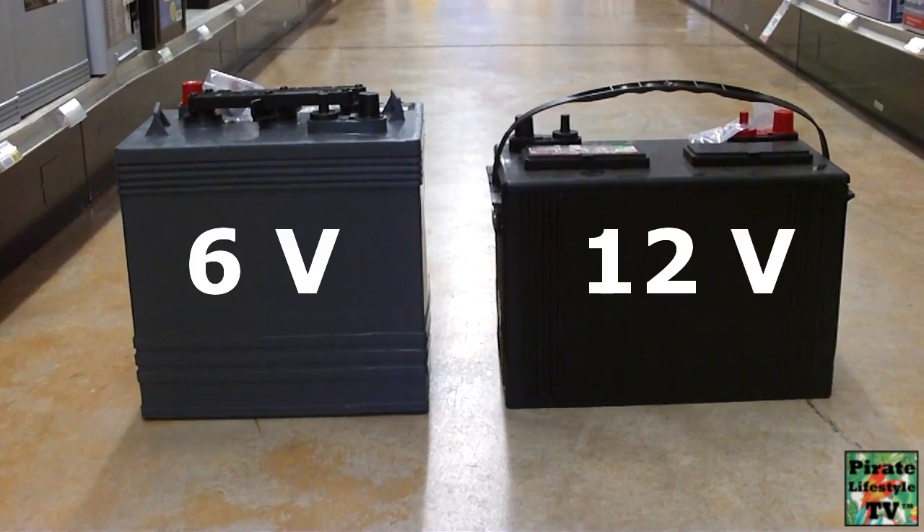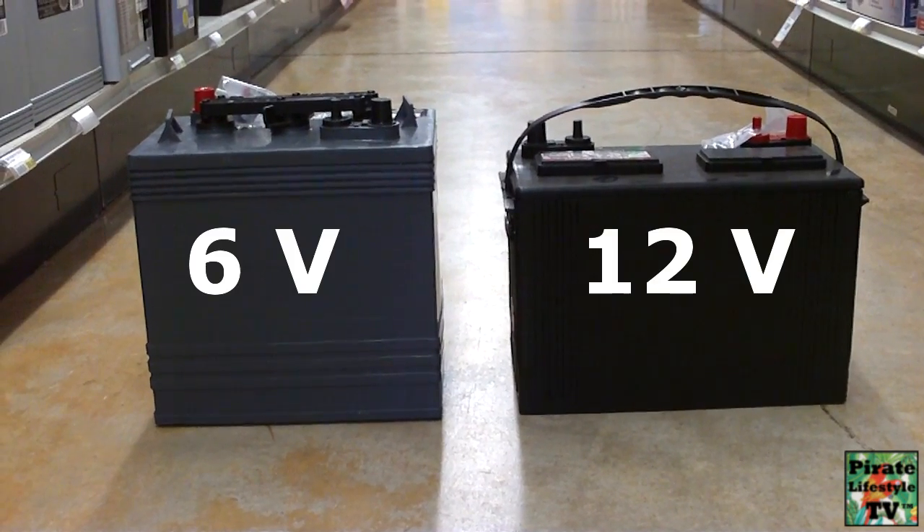Why do so many people continue to believe 6-volt batteries are better than 12-volt batteries? When people first started building battery banks, back in the beginning, the only deep-cycle battery available was the 6-volt golf cart battery. Today, there are many different deep-cycle batteries available.